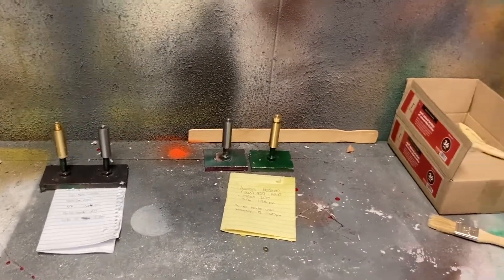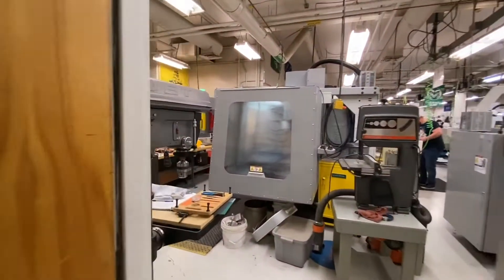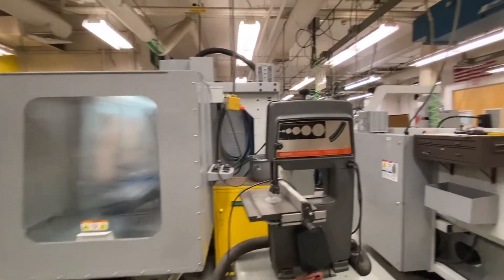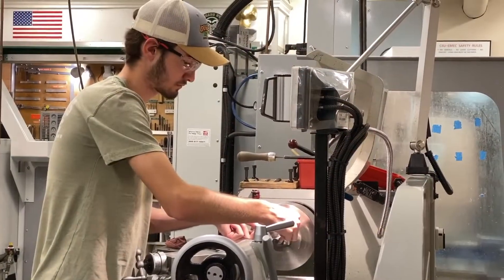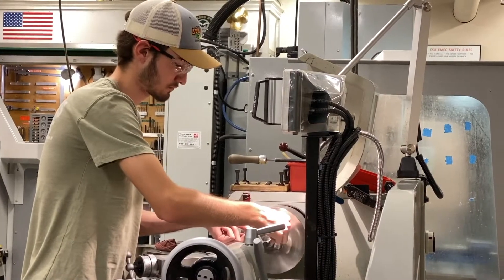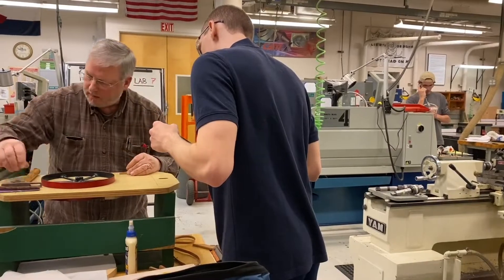As you can see, there are many other projects that have been painted in this room. After mechanical engineering students take this class, they are able to use these machines for other project classes such as senior design, as long as they have a manufacturing process sheet that has been approved. This class allows students to have extensive machining experience and access to essential machines for other classes.